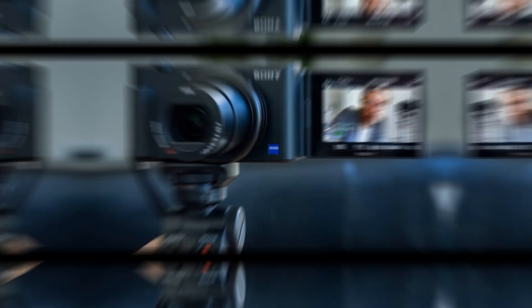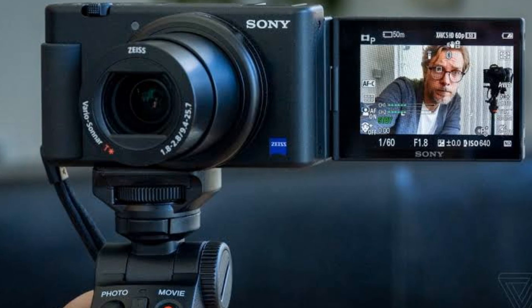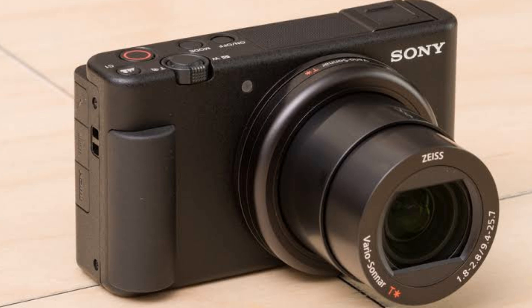Sony ZV-1. This camera is perfect for vloggers and content creators who are always on the go. It has a 20.1-megapixel sensor that produces high quality footage and offers excellent autofocus capabilities. The camera also has a flip-out screen and a built-in microphone, making it perfect for vlogging.